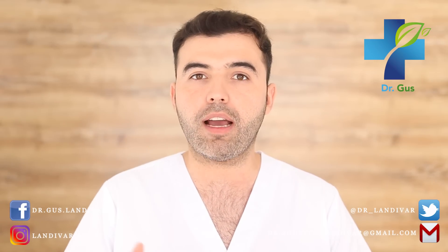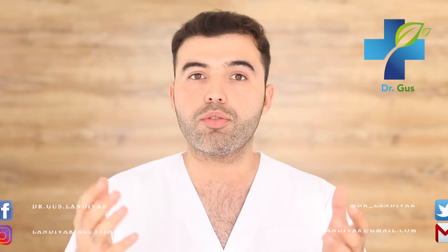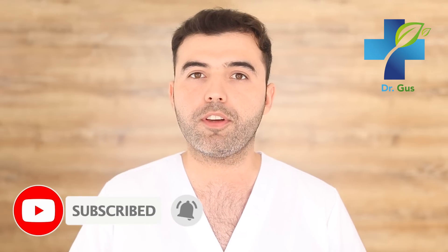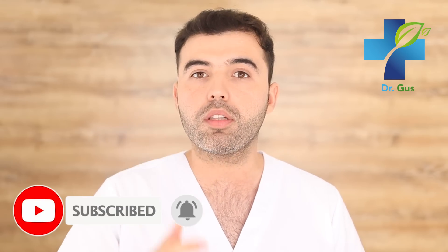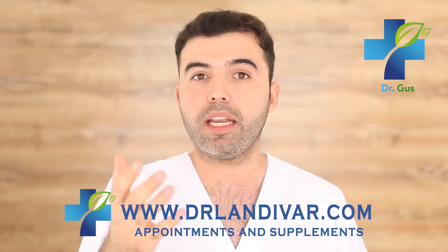Hey guys, Dr. Gus here — naturopath, acupuncturist, conventional doctor, and founder of DrLandevar.com. This channel uses conventional medicine to treat patients through natural medicine before recurring to pharmaceutical drugs. If you're new to my channel, consider subscribing and press that bell below to see notifications and be the first to watch new videos. If you need an appointment or quality supplements, visit DrLandevar.com. Stay till the end for extra tips and related video links.